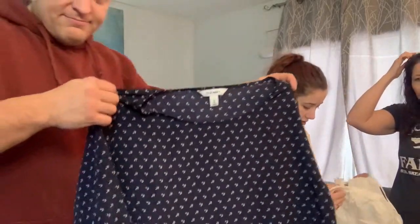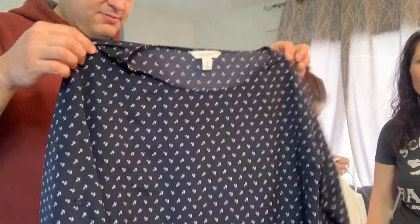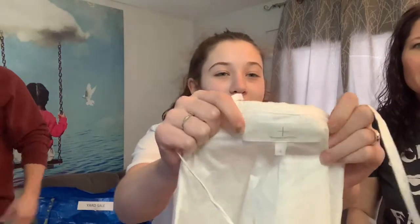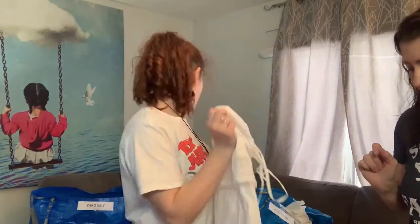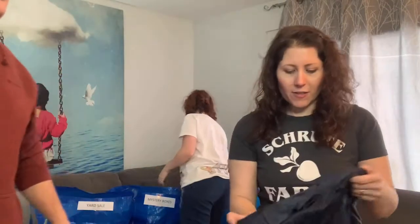Dave has Old Navy — sailor-themed, that will go in the yard sale box. I have a Sacoon edition piece. I know that name is a designer because he has a Target line, the Design Nation line. This may be a designer piece, or it may be from Target, but it doesn't say Target on it, so that's a good sign.